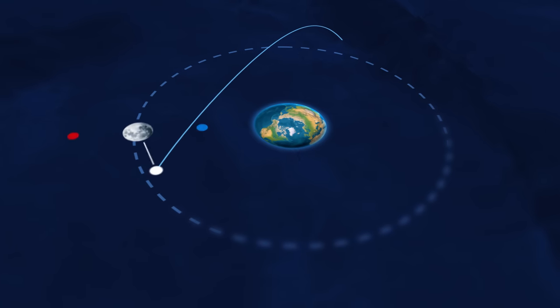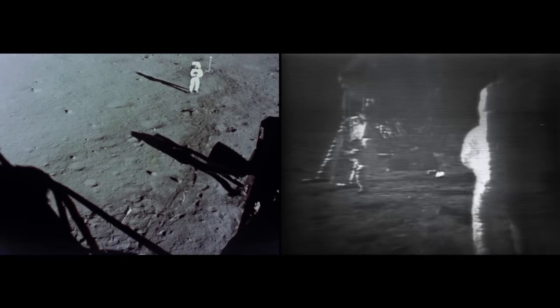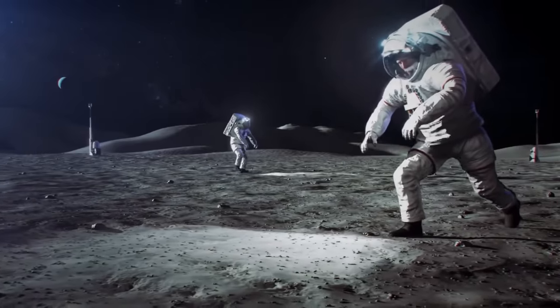These types of maneuvers are an incredibly important part of spaceflight. They allow humans to make the most incredible leap to the Moon, and with Orion, they will continue to pave the way for future astronauts.